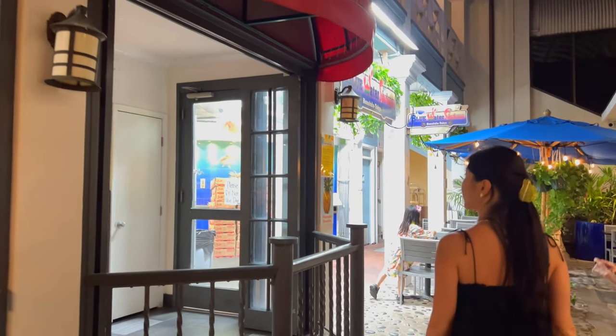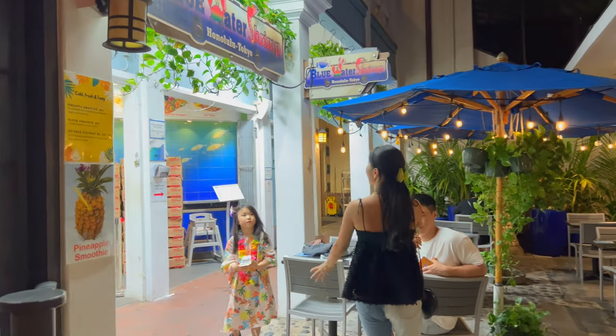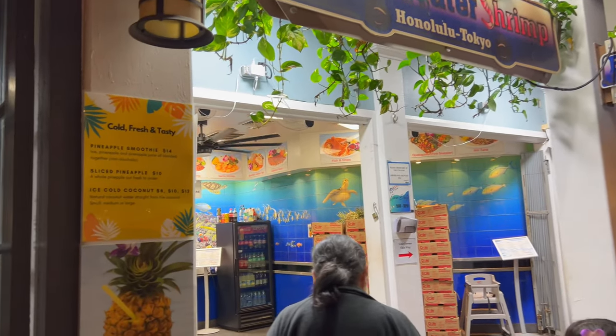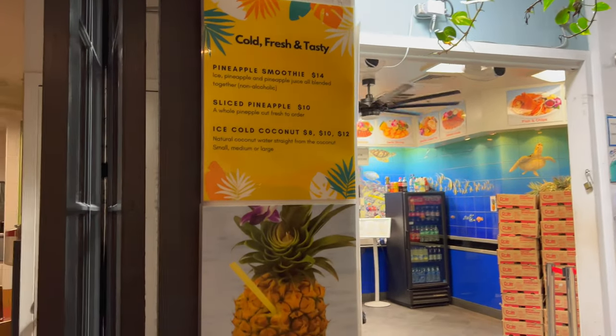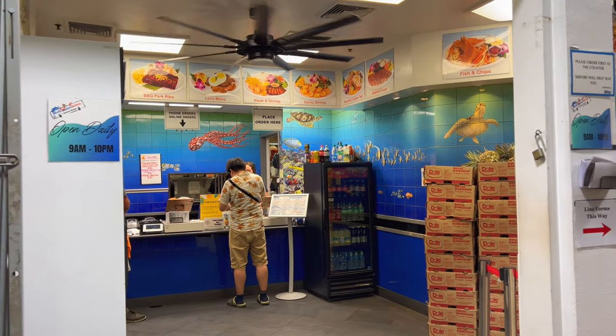Honolulu to Tokyo. Looks like they got plenty of seating. Pineapple smoothie. Open from 9 a.m. to 10 p.m.